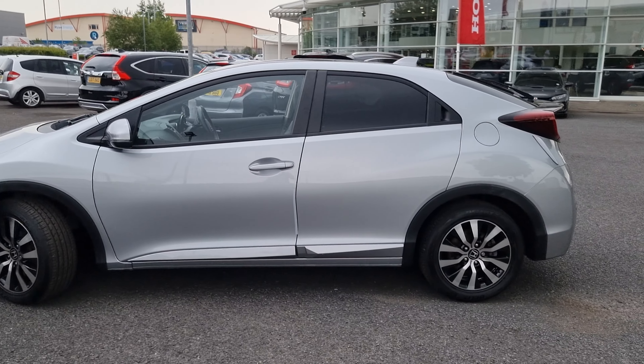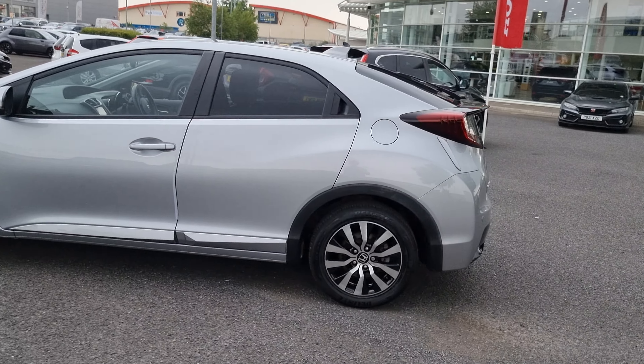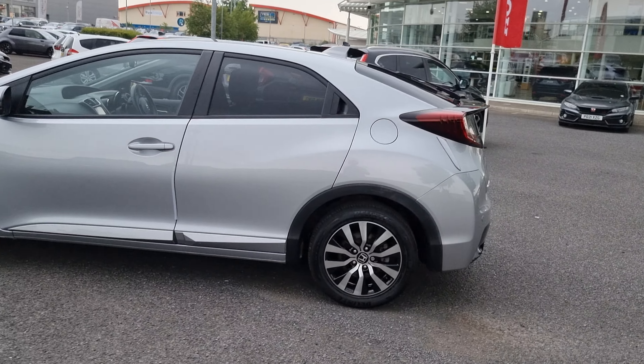Hi everyone, it's Liam from the Blackpool Honda dealership. I hope you're all okay, and today I've got a quick video walk around of this 1.6 diesel Civic SR.